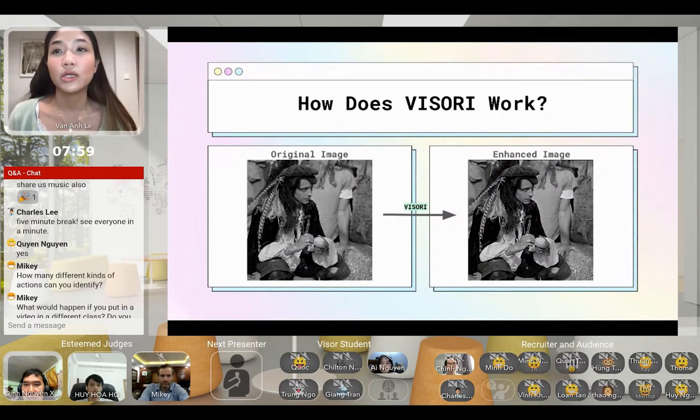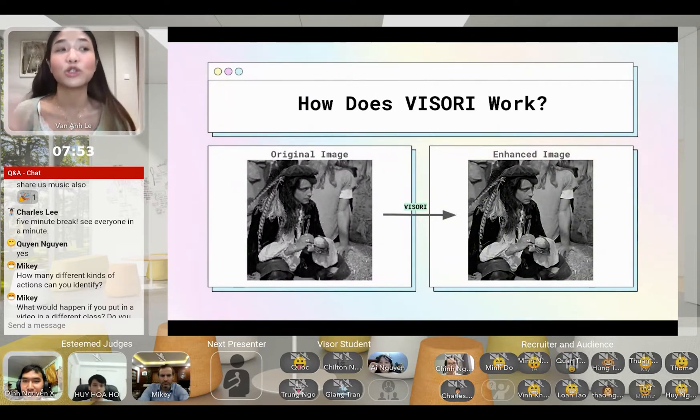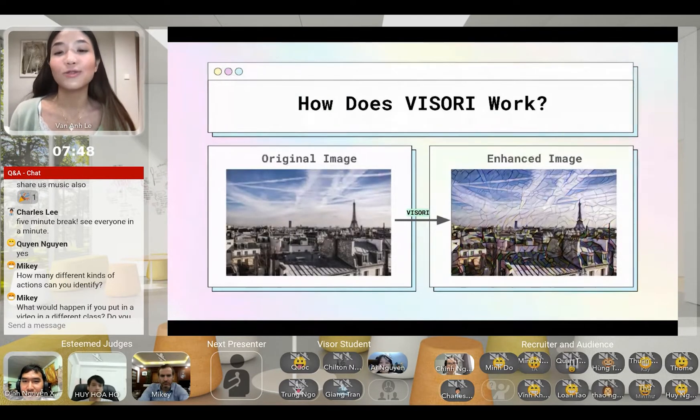How does Viseri work? Using Viseri is easy. Users can simply upload their own image, choose a de-blurifying mode — either light or strong — and the app will return an enhanced image. Using the neural filters is also just as easy: users upload their own image, choose a recommended style, or even upload their own image as a style image, and the app returns the user's image with the chosen style applied.